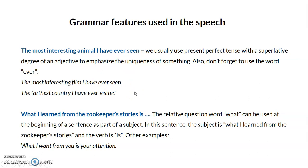Now let's discuss grammar features. The first is the structure: 'the most interesting animal I have ever seen.' We use the present perfect tense with a superlative adjective to emphasize the uniqueness of something. For example: 'the most interesting film I have ever seen' or 'the farthest country I have ever visited.' Superlative adjective + noun + present perfect emphasizes that the experience or object is unique above all others.